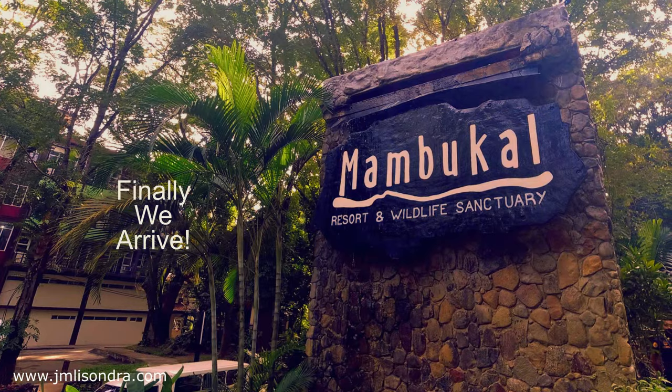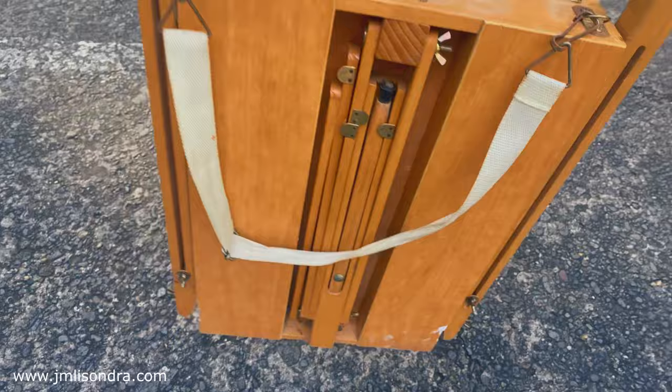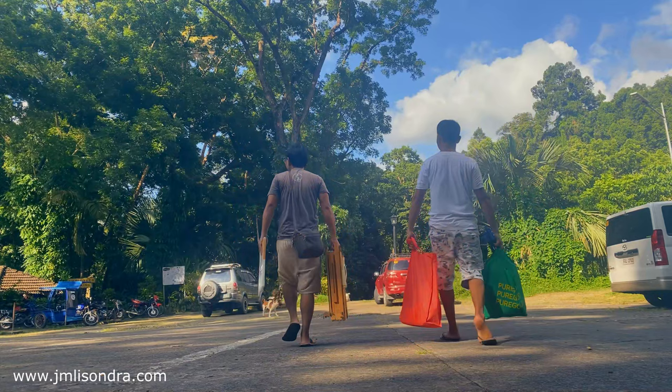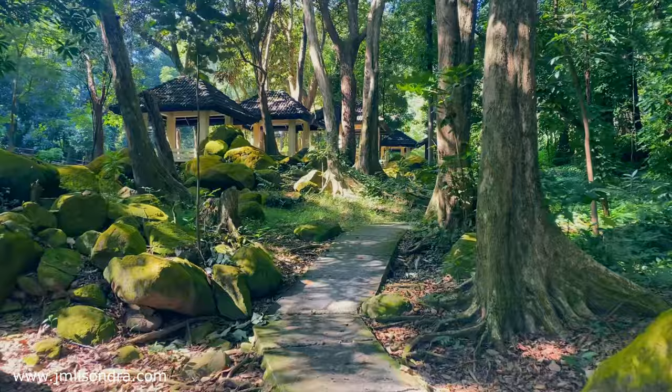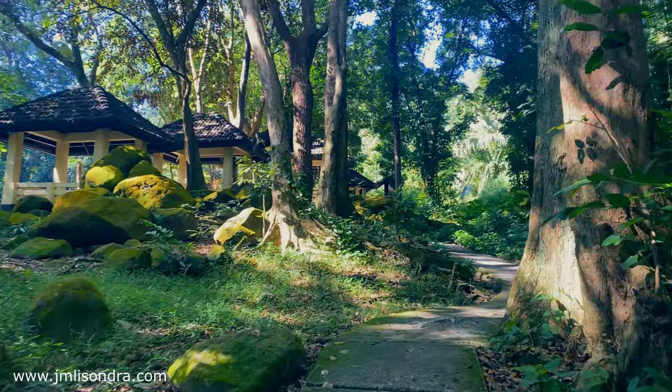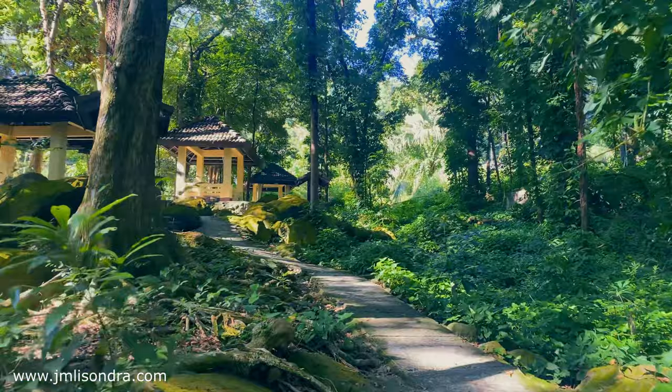Finally, after three hours of traveling, we arrived at Mambucal Resort and Wildlife Sanctuary. As an artist, we often find inspiration in the world around us. There's no better way to connect with nature than by painting outside, surrounded by the very landscapes that ignite our creativity. So let's gather our supplies and head out to our chosen scenic spot at Tranquil Park by the river.